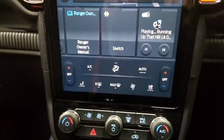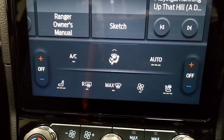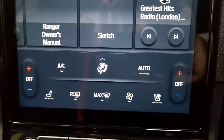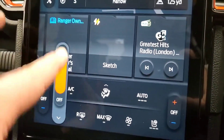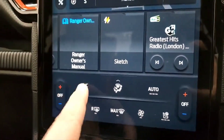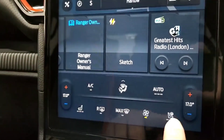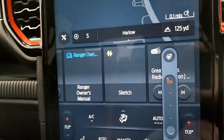Moving down to the bottom of the screen — you've got climate controls on the digital display as well. Heated front seats with a three-stage heating system. Everything is done digitally. Air-con can be switched on from this system, and you've also got the heated steering wheel option.